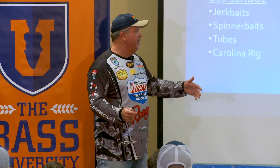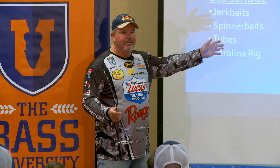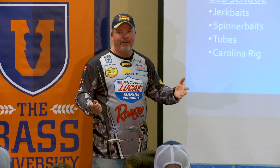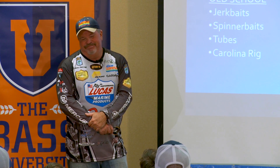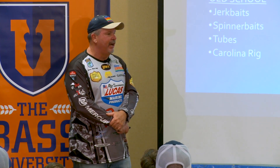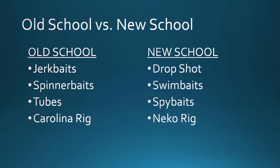Now when I go to St. Clair, I probably have those four baits tied on. I don't even have these tied on necessarily anymore. Is it right or wrong? Are the smallmouths going, 'I'm not biting that, I'm only biting these now?' No — it's just the way you get going. So now instead of carrying eight boxes, I've got to carry sixteen or twenty boxes of stuff.